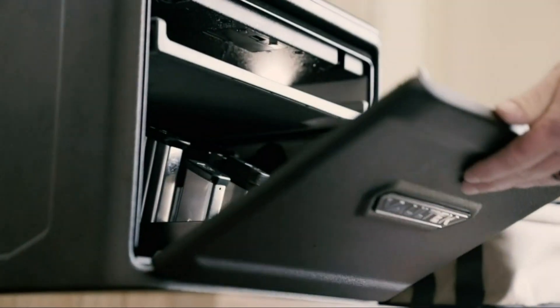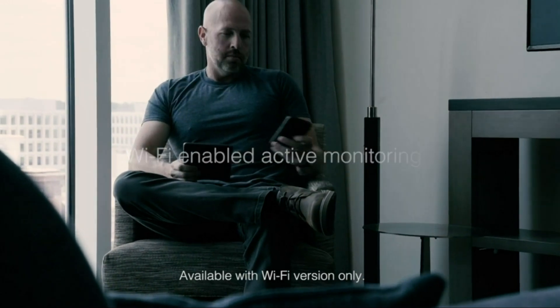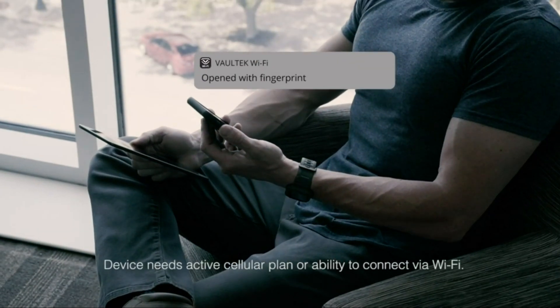You can also enjoy instant access to your valuables, documents, and firearms with the automatic opening door, while the built-in LCD screen provides quick visual feedback and user-friendly programming.